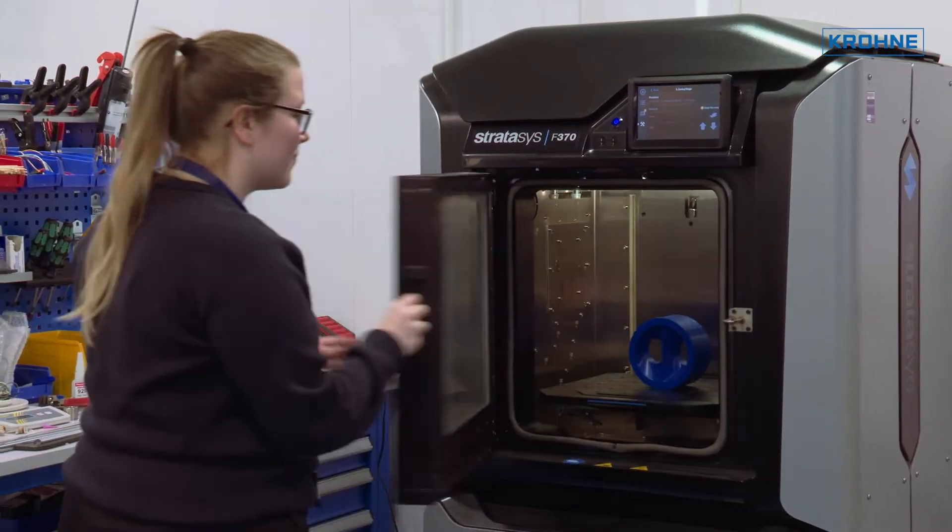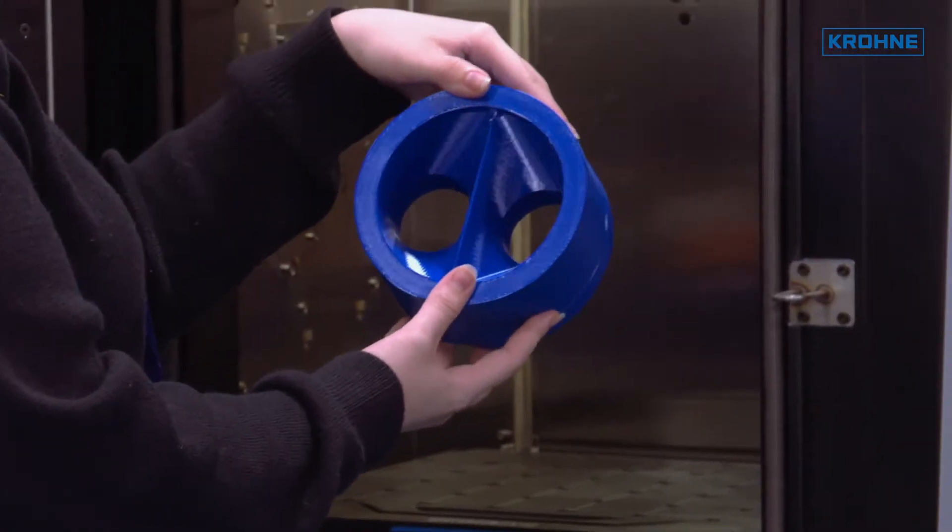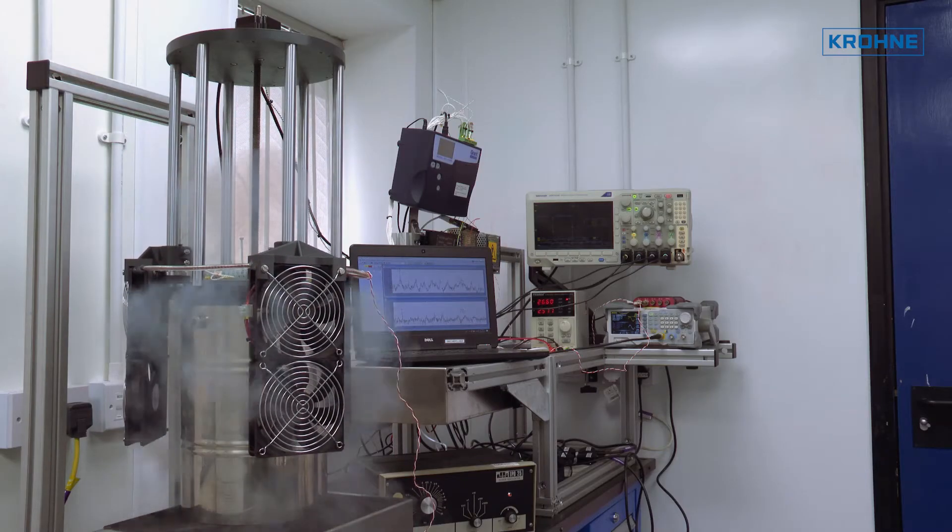Continuous research and development plays a crucial role in shaping and innovating the evolution of the OPTIMAS range.